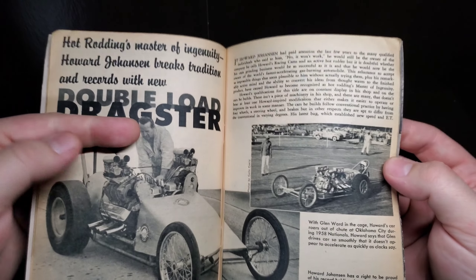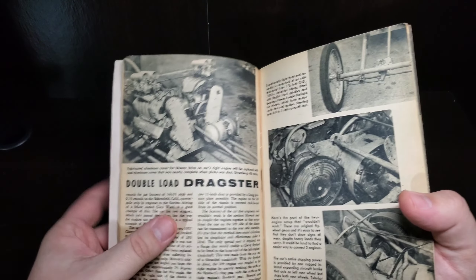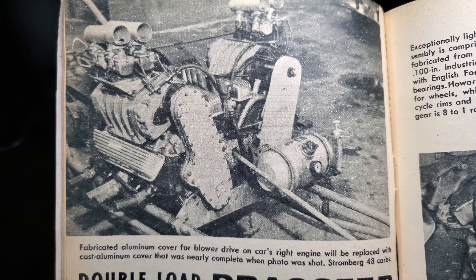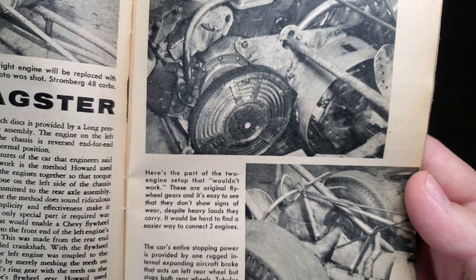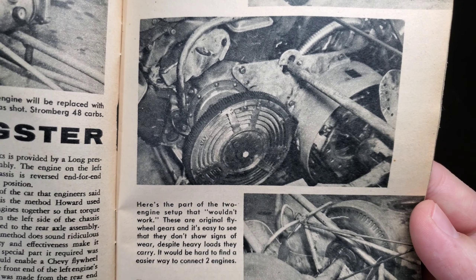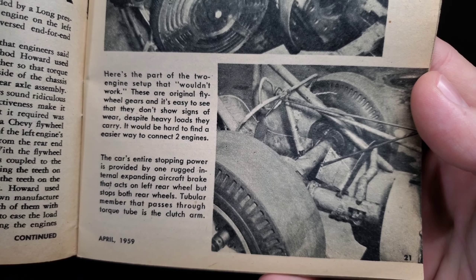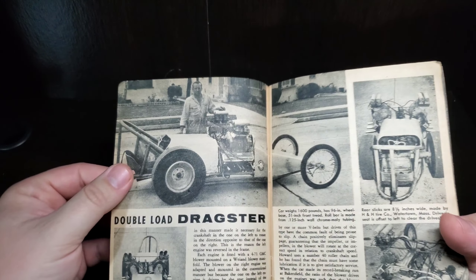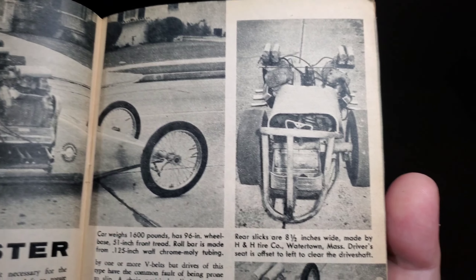Hot rodding's master of ingenuity, Howard Johansson, breaks tradition and records with the new double-load dragster — the McDonald Francisco twin-engine monster. That is Howard of Howard's Racing Cams, pretty cool. Showing off the dragster there at the '58 nationals in Oklahoma City, a couple of different variations going on.